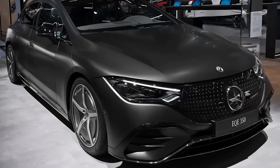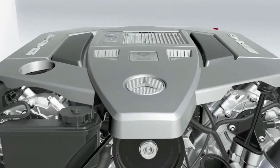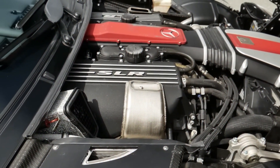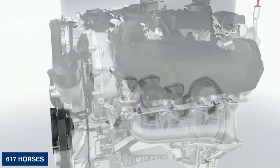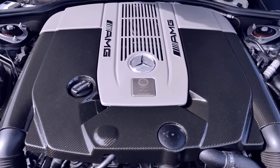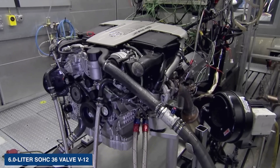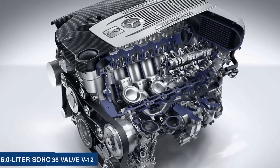One such example of this cutting-edge engineering is the Mercedes-Benz M139 engine. Introduced in 2019, this high-performance power plant has gained a reputation among car enthusiasts for its impressive output, advanced turbocharging system, fuel injection technology, and robust construction.